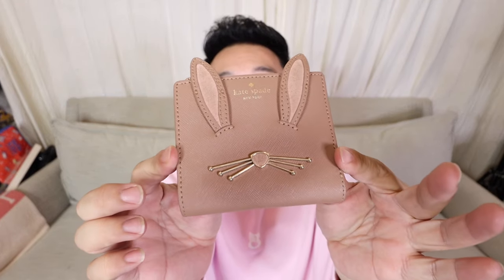Let me start off with this cute little wallet. Today is actually Easter when I'm filming this, and I have the cutest little Easter bunny wallet. It's a Kate Spade and it's so adorable — little ears, little nose, little whiskers. So so fun! Card slots, money slots, there's also a clear ID slot in the back, and then also a little zipper pocket up at the top. Isn't that so cute? It's so adorable, I'm obsessed. That is the cutest little wallet ever.